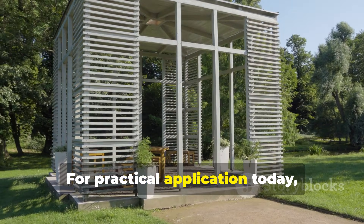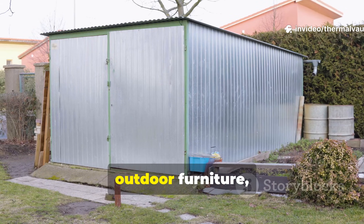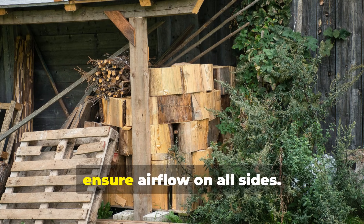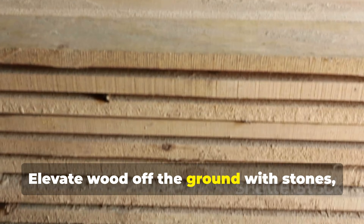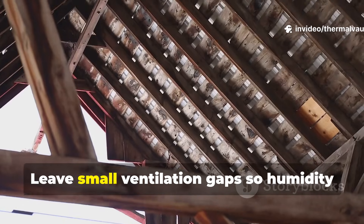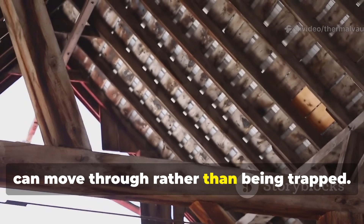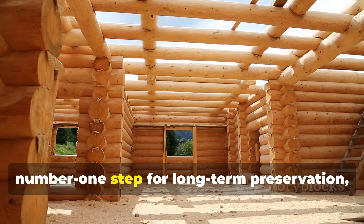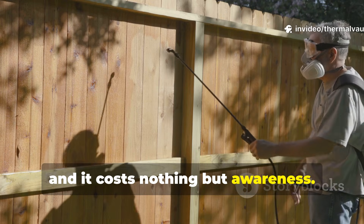For practical application today, the lesson is simple. If you're building a shed, outdoor furniture or even storing lumber long-term, ensure airflow on all sides. Elevate wood off the ground with stones, bricks or rails. Leave small ventilation gaps so humidity can move through rather than being trapped. Preventing trapped moisture is the number one step for long-term preservation, and it costs nothing but awareness.